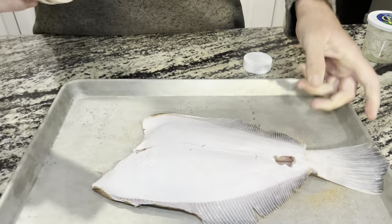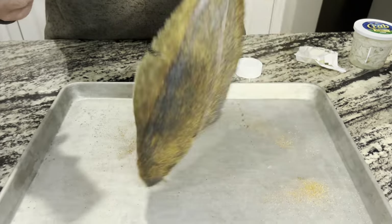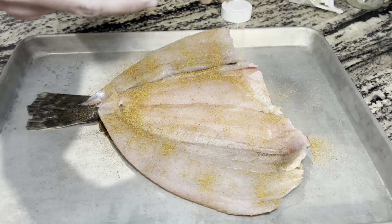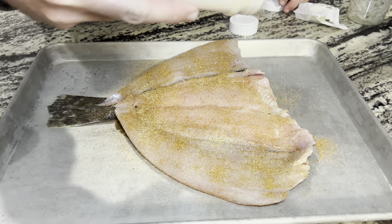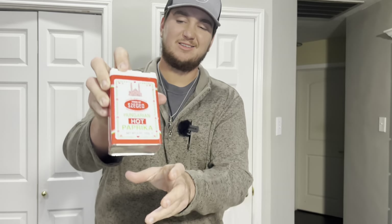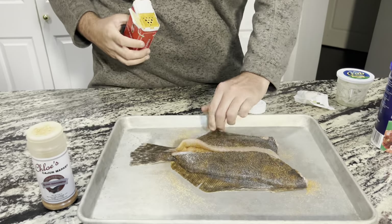We'll start with our cajun seasoning right here and give a nice dose of that everywhere. Make sure you get the bottom side as well. Then we're going to open it up and get the inside of these fillets too. On top of that we always like a little bit of extra garlic so we're going to go in with the garlic powder.